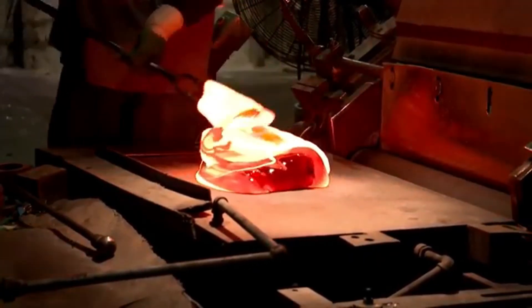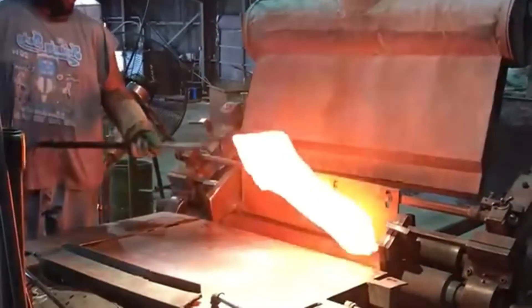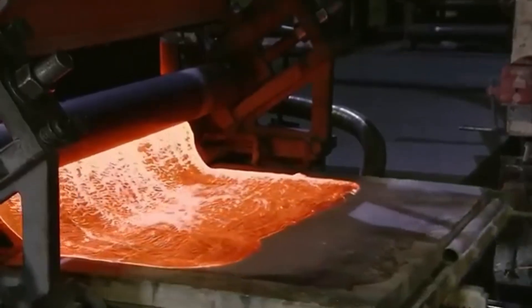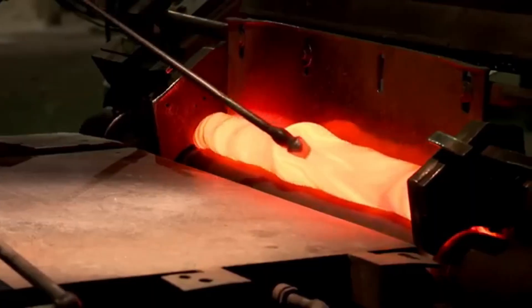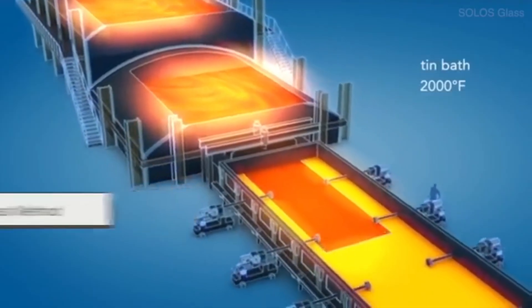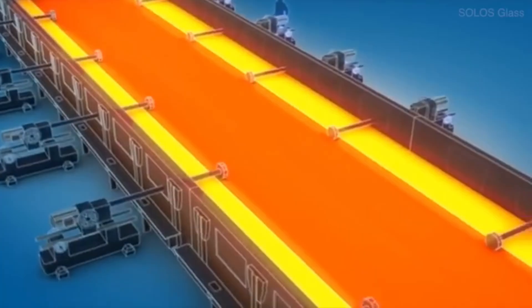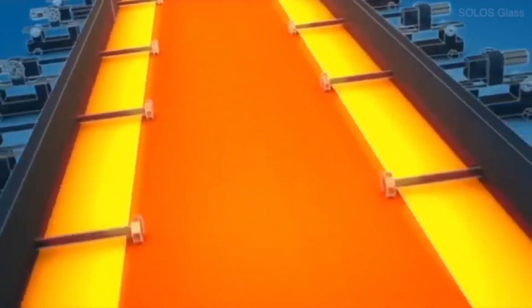At the mixing table, operators take portions of molten glass and work them with steel tools such as forks, to create patterns or combine colours. This step is like creating a work of art – every movement must be precise, because if the glass is mixed too much, the colours can lose their vibrancy. It takes experience and a trained eye to achieve the perfect balance.